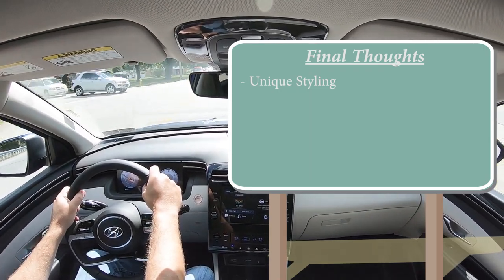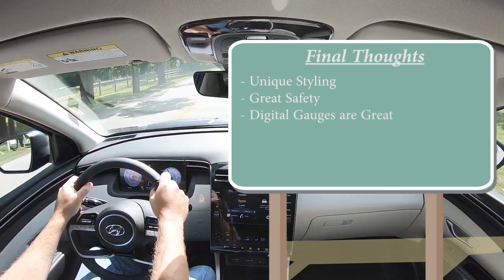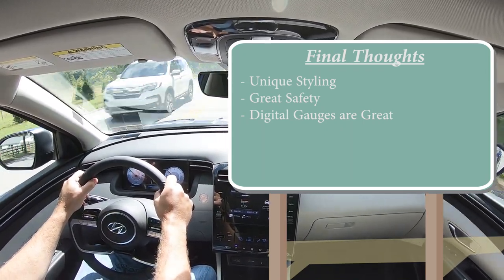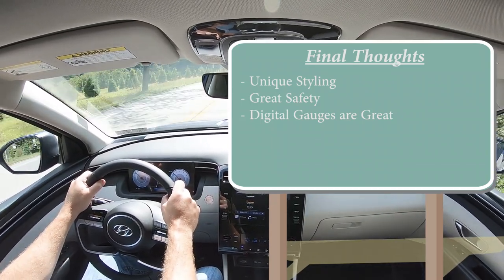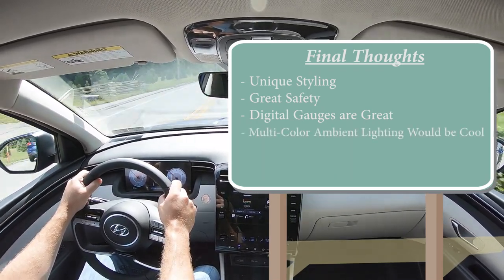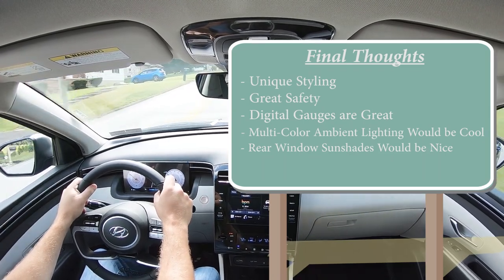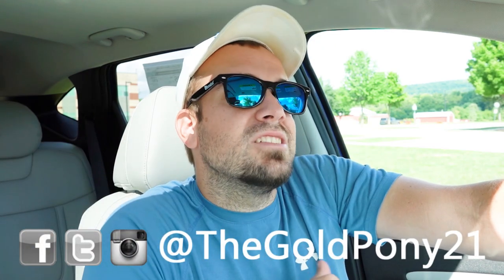Final thoughts: I love the unique styling, especially the LED lights integrated into the front grille — brilliant. Great safety, wonderful digital gauges, and features you simply can't find on the RAV4 or CR-V. Room for improvement: I'd love to see multi-color ambient lighting and rear window sunshades, at least on the Limited. Let me know what you think of the Tucson in the comments, hit subscribe, and I'll see you guys in the next video — stay gold.